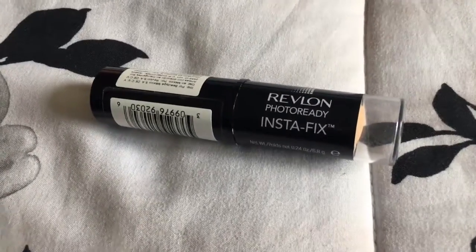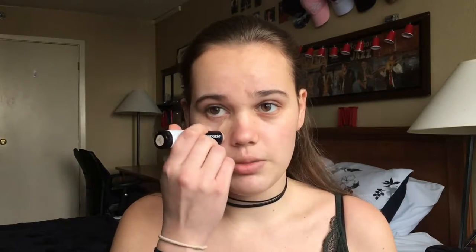The first item on the list is this foundation stick from Revlon in shade 130. It's convenient because it's in stick form, super easy to put on, and it's good for combination skin. I'd say it's medium coverage and gives a matte finish.